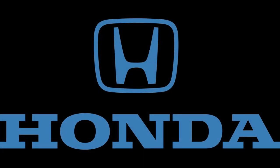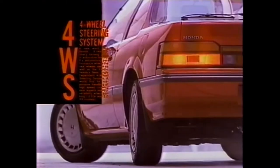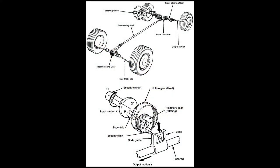Honda began development of four-wheel steering in the late 1970s. At least one prototype from the time used two front ends from the then-new Accord that had been joined together for the project. They decided to throw their hat into the market with the debut of the third-generation Honda Prelude in 1987, devising its own mechanical steering system. A slide would move a stroke rod, which was controlled by a guide driven off of a planetary gear, driven off a center shaft that itself was controlled by the front steering box, and hence your steering wheel.